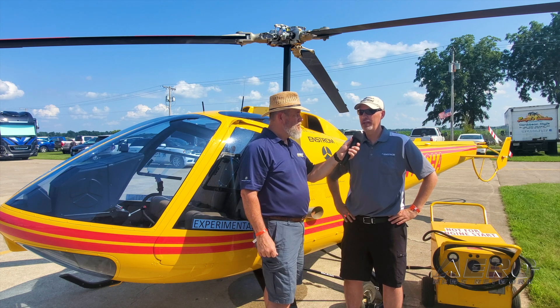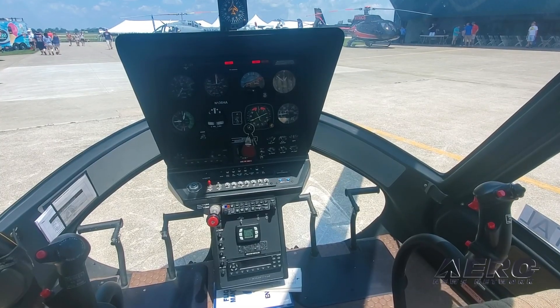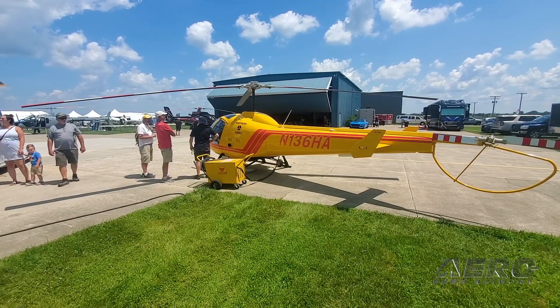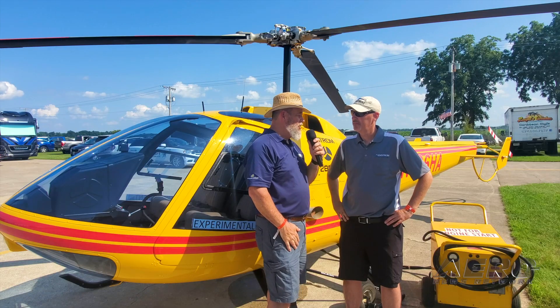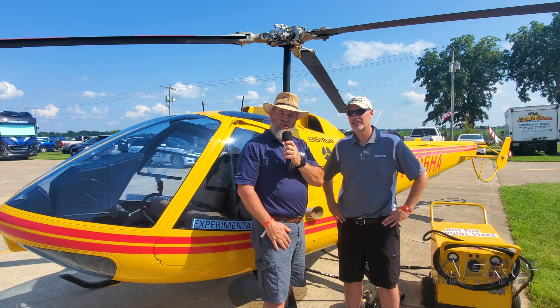Being able to train in those environments and do it comfortably is really going to add not only to the comfort factor, but the safety factor as well. Well, thank you, sir — I greatly appreciate your time. I really look forward to seeing this hit the market soon. For Aero News Network, I'm Rex Alexander at Rotors and Ribs.